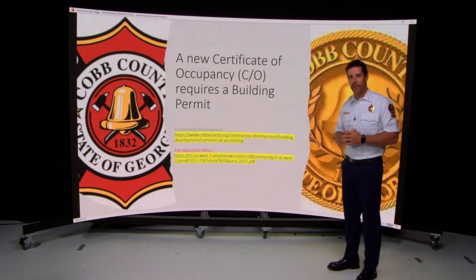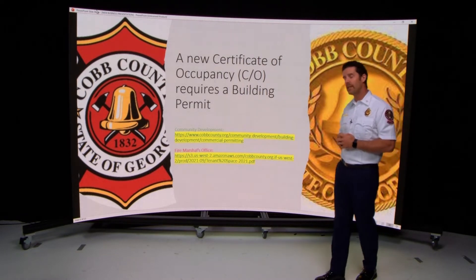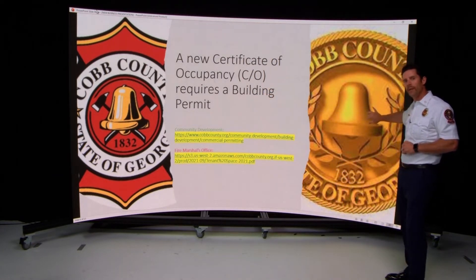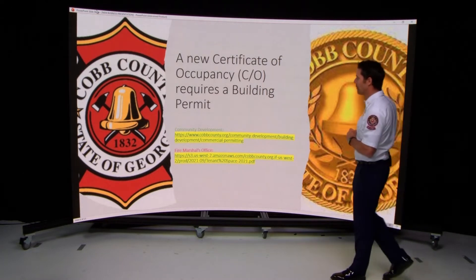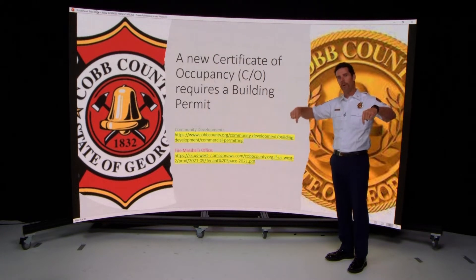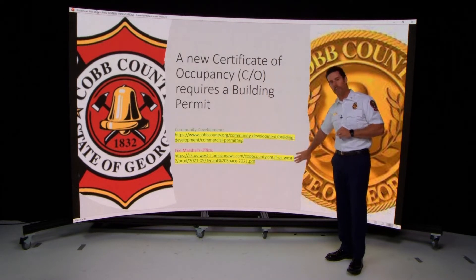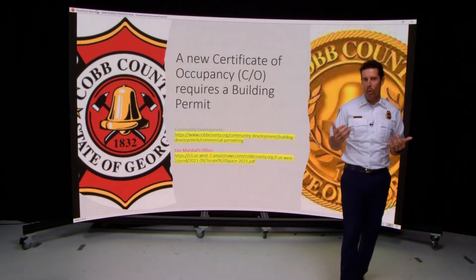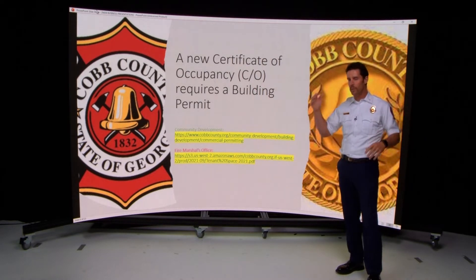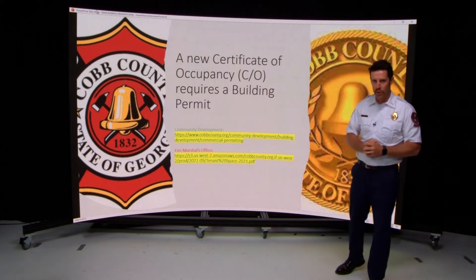To get a new certificate of occupancy, you have to pull a commercial building permit — that's the only route. It's actually a combined certificate of occupancy with the Fire Marshal's Office and Community Development Building Official. Links to help with the permitting process will be provided below the video, including hyperlinks to Community Development and the Fire Marshal's Office. When you submit for a commercial permit, you will be submitting to both departments simultaneously, and both will review your application.